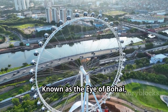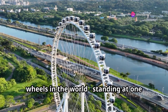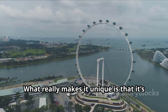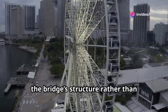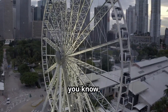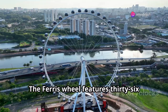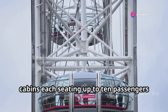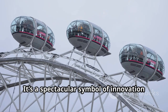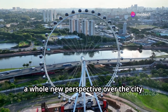Known as the Eye of Bohai, the Bailang River Bridge Ferris Wheel in Weifeng, Shandong Province, is one of the tallest ferris wheels in the world, standing at 145 meters high with a 125-meter diameter. What makes it unique is that it's built directly onto a bridge, supported by the bridge's structure rather than standing on its own. This brilliant design combines architecture and engineering to create a stunning landmark visible for miles. The Ferris Wheel features 36 cabins, each seating up to 10 passengers, equipped with air conditioning and TV screens for comfort and entertainment. It's a spectacular symbol of innovation, offering an unforgettable experience and a whole new perspective over the city.